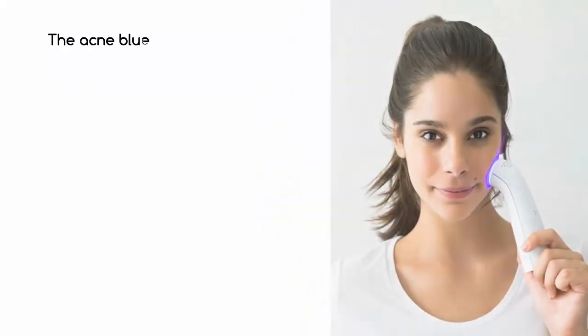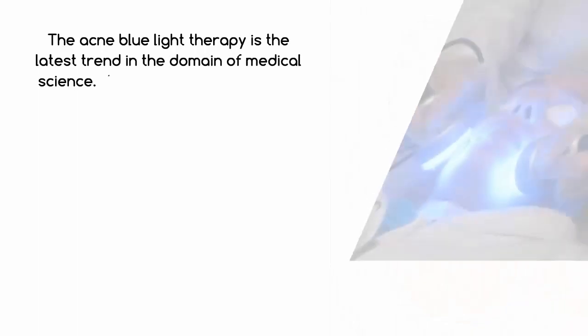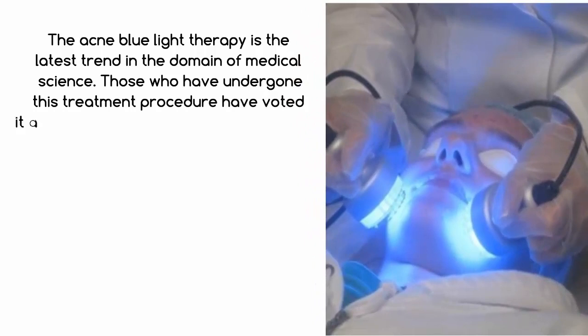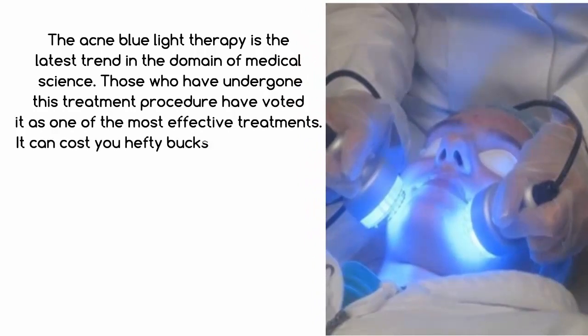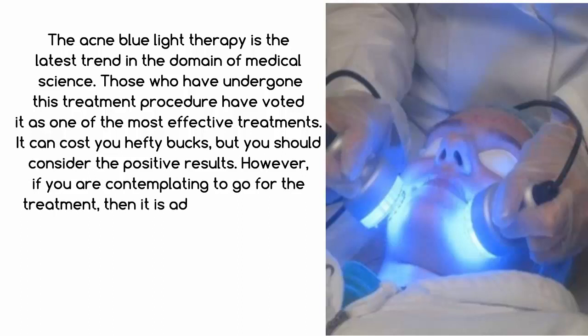The acne blue light therapy is the latest trend in the domain of medical science. Those who have undergone this treatment procedure have voted it as one of the most effective treatments. It can cost you hefty bucks, but you should consider the positive results. However, if you are contemplating to go for the treatment, then it is advisable to consult the doctor.